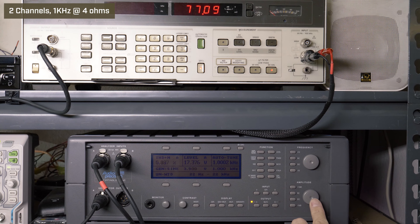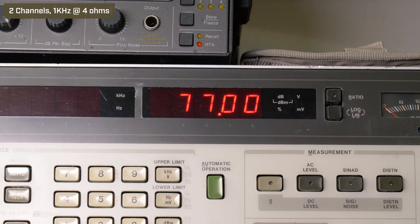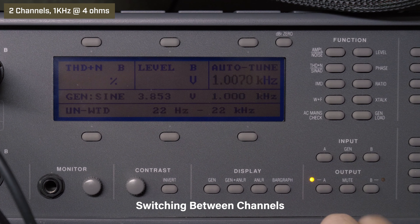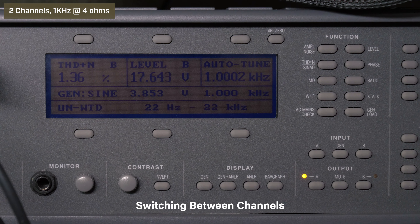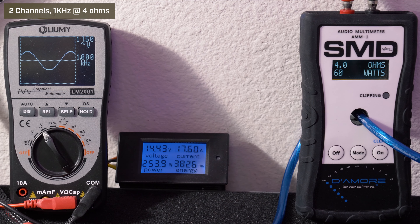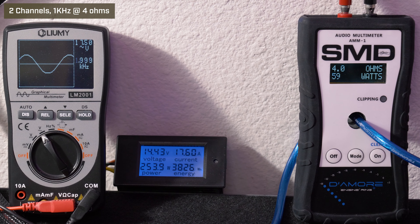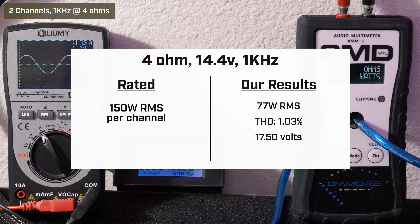Then we went to two channels driven, 4 ohms, 1 kHz, 14.4 volts. Our HP picked up 77 watts RMS with 1.03% distortion and 17.4 volts. With our Audio Precision we can isolate each channel — left and right, or A and B — to see the differences in distortion and output. Our AMM1 read 60 watts RMS; we got 17.50 volts on the Lumi and drew 17.60 amps of current.